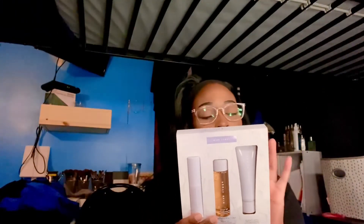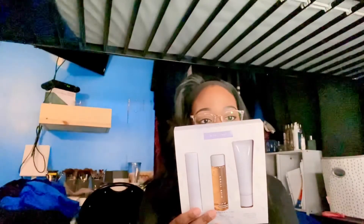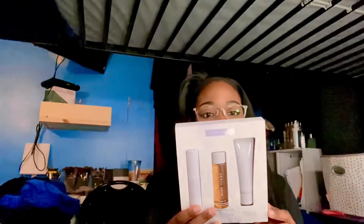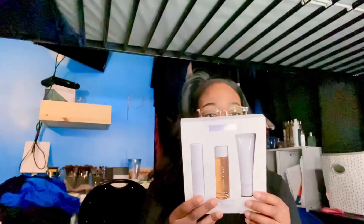And then the Hydroviser, which is the moisturizer, is a light-as-air hydration protection. It defends brightened skin while reducing the look of pores. It's oil-free, made with care, and it has SPF 30.